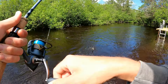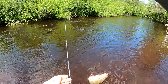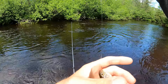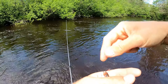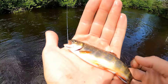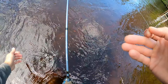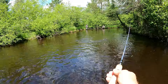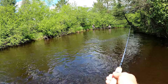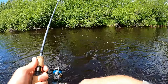Oh, got one! Oh man, I didn't even know he was on — another little itty bitty guy. Look at that little guy! The others went disc golfing while I kept fishing.